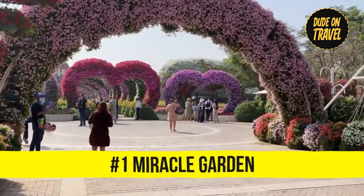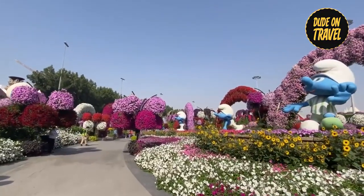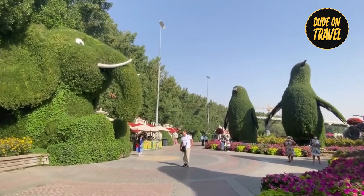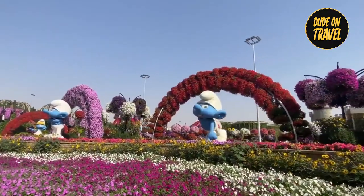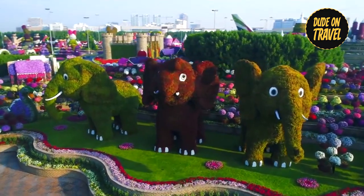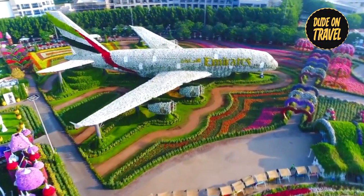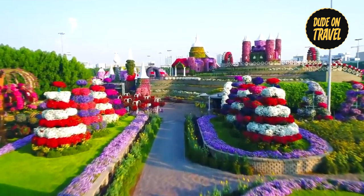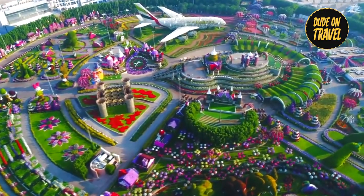Number one: we begin our journey at the incredible Miracle Garden. Imagine entering a mystical location that is home to more than 150 million flowers — like entering a vibrant wonderland. When you enter, you notice adorable well-groomed horses that resemble the garden's protectors. There's the Smurf Village, where little blue houses appear among the flowers. The area has the feel of a fairy tale, complete with a flower princess in a castle. The most amazing sight is a massive Emirates aircraft composed completely of flowers. Miracle Garden is a must-see — it's more than just a garden; it's an amazing adventure.